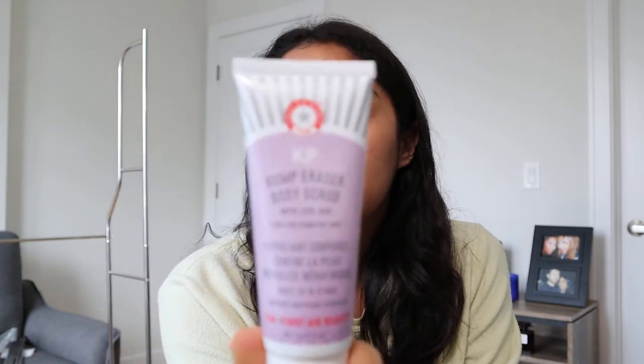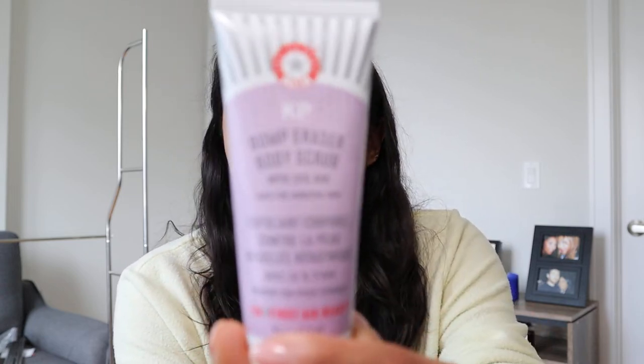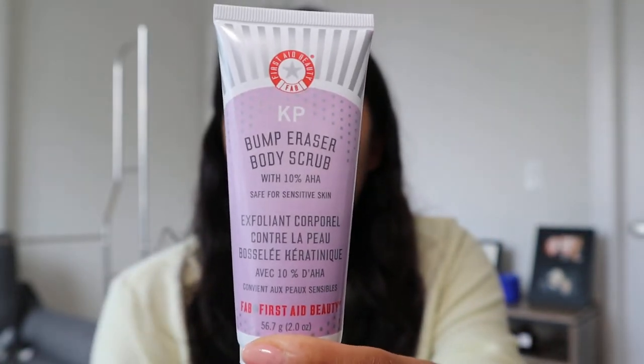I got the $10 small size of the KP Bump Eraser Body Scrub with 10% AHA from First Aid Beauty. I personally loved the Dermadoctor version — it helped with keratosis pilaris, which is what this is supposed to do — and it's a fraction of the price. So I thought I would try it because I get these little bumps on my arms and on my legs.